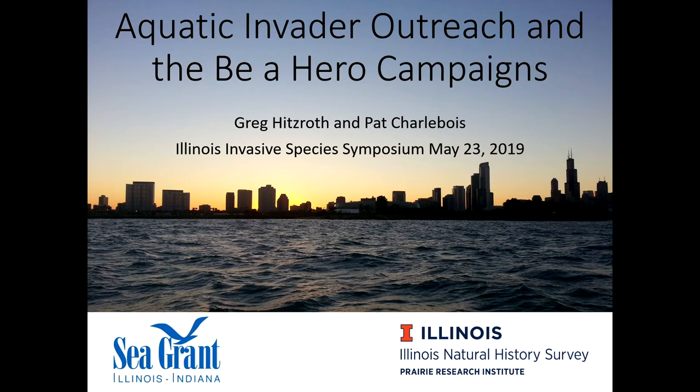Greg Hintzeroth is with the Illinois Indiana Sea Grant and the Illinois Natural History Survey. He's going to talk about the Be A Hero campaign, as well as some other topics. There's a lot to cover in 20 minutes.